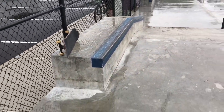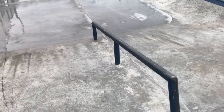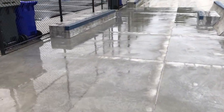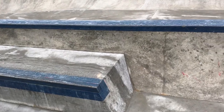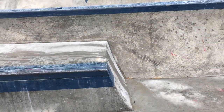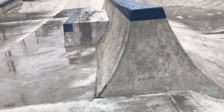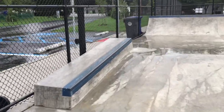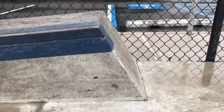Over here we have a nice ledge hubba and a round rail in the center. Come down to another box ledge. Over here you have another box ledge. Slight transition up — gives you a little wall ride bump up there. This is actually a Jersey barrier. Over here we have another hubba, same thing, some transition to get yourself up there.